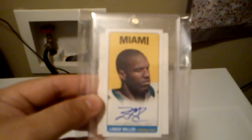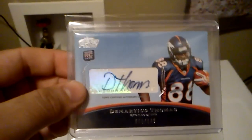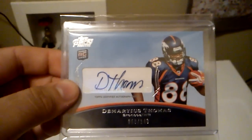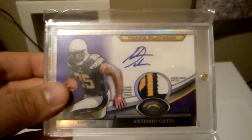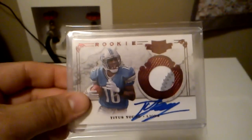I have this Lamar Miller tall boy auto. Got this Demarius Thomas rookie auto, numbered out of 149. Got this nice patch auto of Antonio Gates, numbered out of 25. Got this press pass auto of Titus Young. Also this nice Plates and Patches patch auto of Titus Young, and that's numbered out of 499.